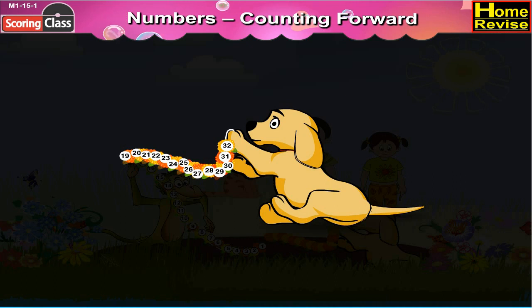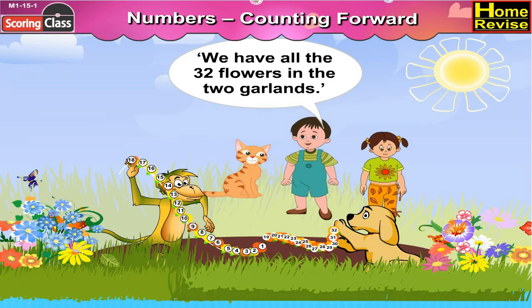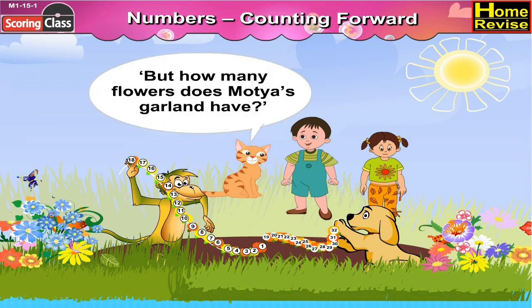That's right, said Nandu. We have all the 32 flowers in the two garlands. Then Mani asked, but how many flowers does Motya's garland have?